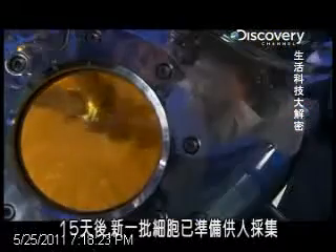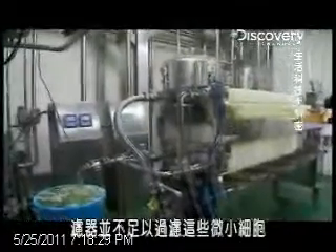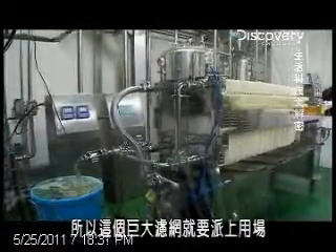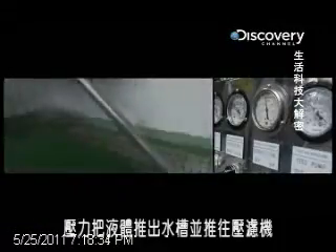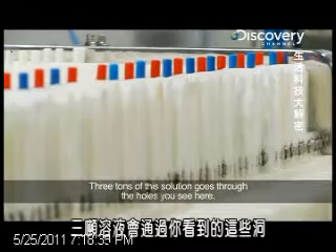15 days later, a whole new batch of cells is ready for collection. It takes more than a colander to strain these minute cells, and that's where this giant sieve comes in. Pressure pushes the liquid out of the tank to a filter press.